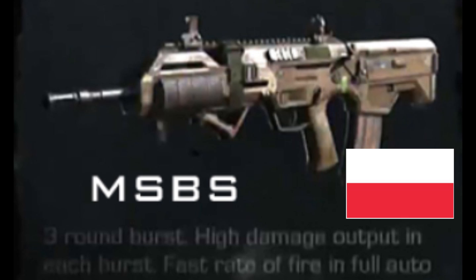Today we have the MSBS — it's a Polish-made weapon made to replace the AK-47. It shoots either a 5.56 or 7.62 round, so it's going to be interesting to see which one Infinity Ward puts in its arsenal, and that's going to be the difference in how accurate that weapon's going to be.